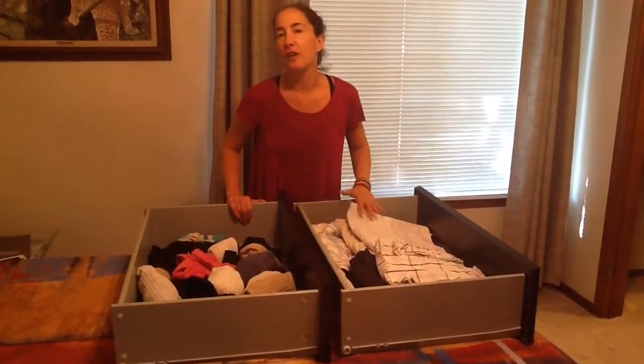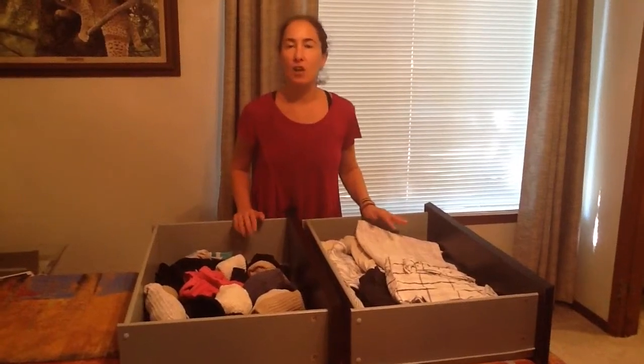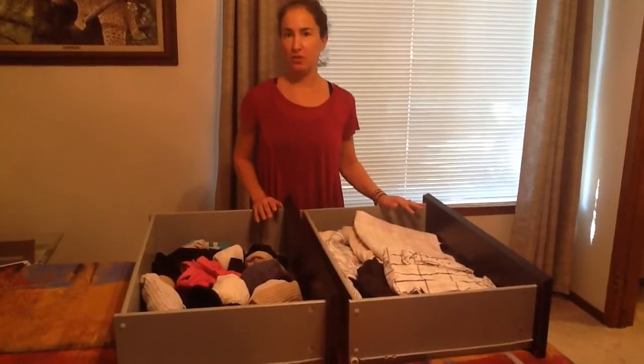Hi, it's Tracy from Organize A to Z in Sedona, Arizona, and I'm here today to talk to you about drawers versus shelves.